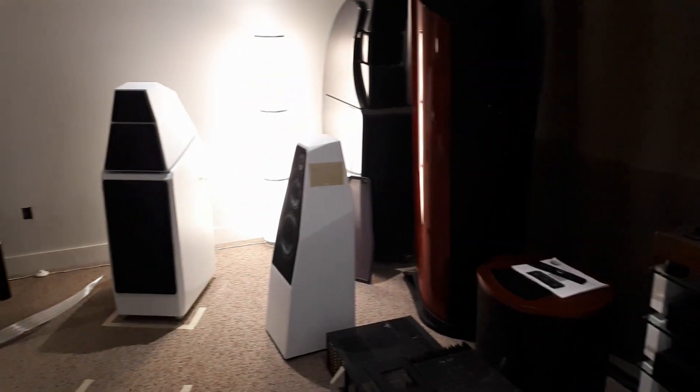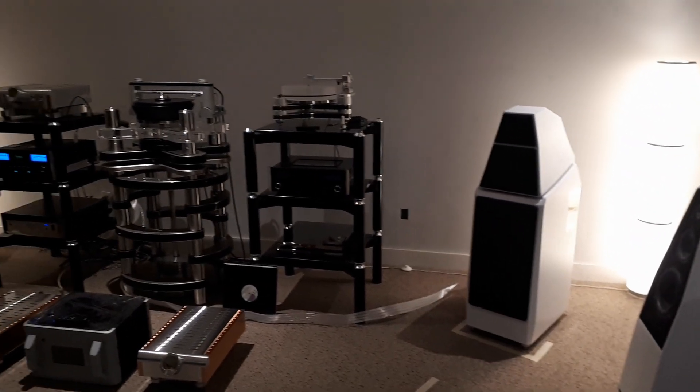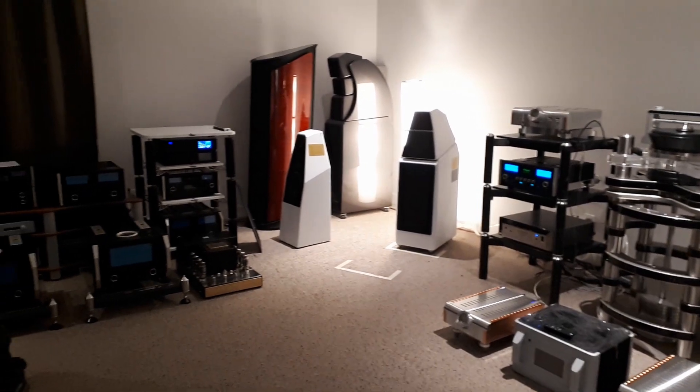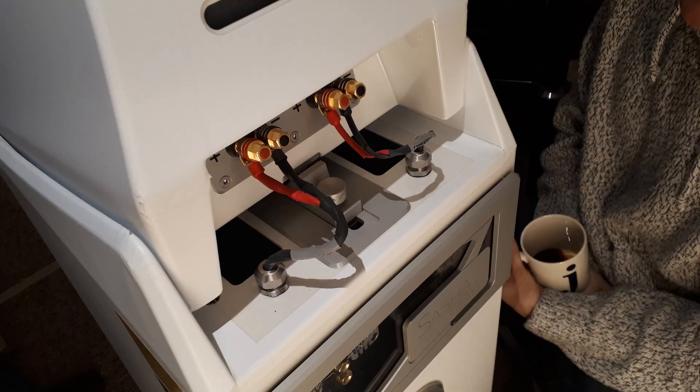The Wilson speakers were pretty good. I also heard the Sabrina later on, but I preferred these ones. Jay was showing me the back of the speakers — you can tilt them a little bit for time alignment, which was very interesting. What stood out to me was that the bass was really strong on these speakers.